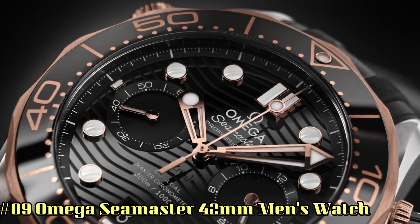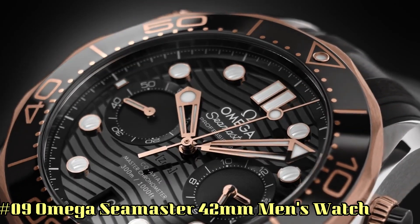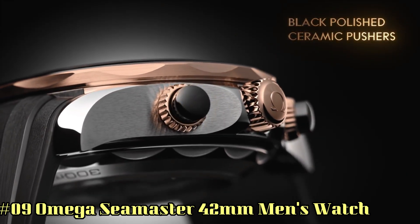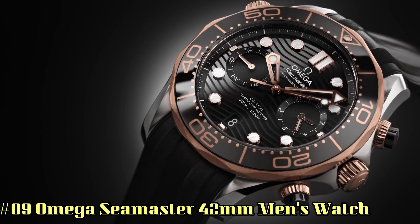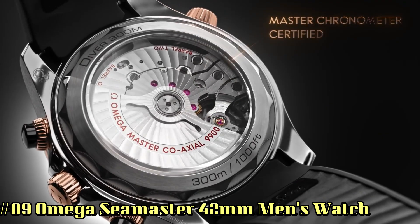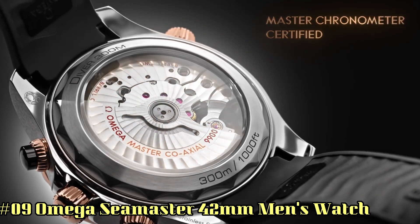Number 9: Omega Seamaster 42mm Men's Watch. Great piece. Incredibly affordable and just love this brand. Case material: titanium. Case diameter: 42mm. Band material: canvas NATO strap.